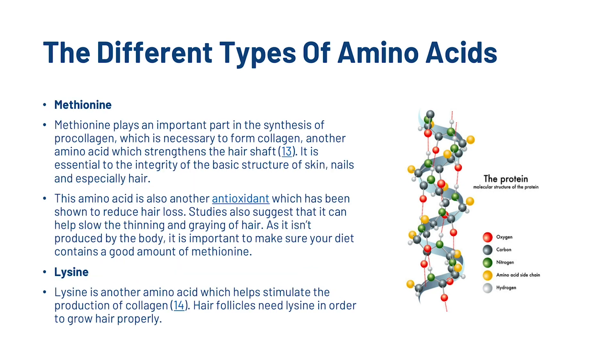We've got methionine. Methionine plays an important part in the synthesis of pro-collagen, which is necessary to form collagen — another compound which strengthens the hair shaft. It is essential to the integrity of the basic structure of skin, nails and especially hair. This amino acid is also an antioxidant which has been shown to reduce hair loss, and studies also suggest that it can help slow the thinning and greying of hair. As it isn't produced by the body, it's important to make sure your diet contains a good amount of methionine.